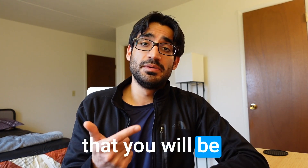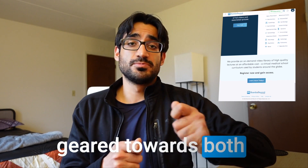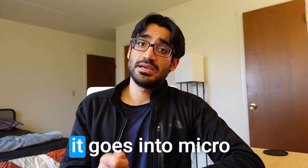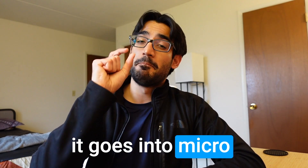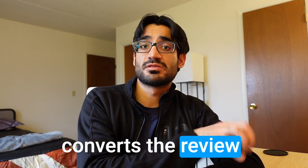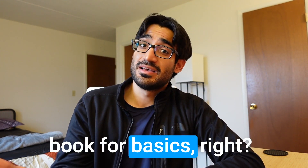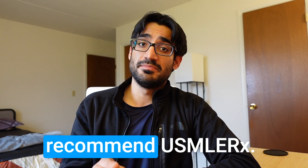The second resource you will need is Boards and Beyond, which is a video series geared towards both Step 1 and Step 2. I highly recommend the Step 1 version because it goes into micro details, breaks down every topic, and converts First Aid — which is a review book — into a book that covers the basics.